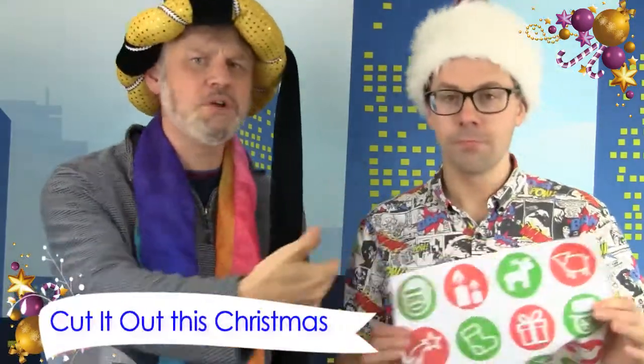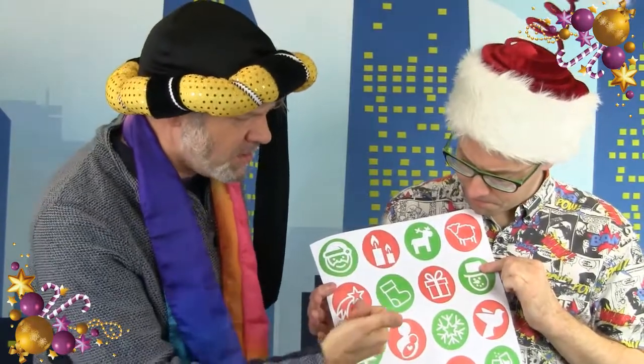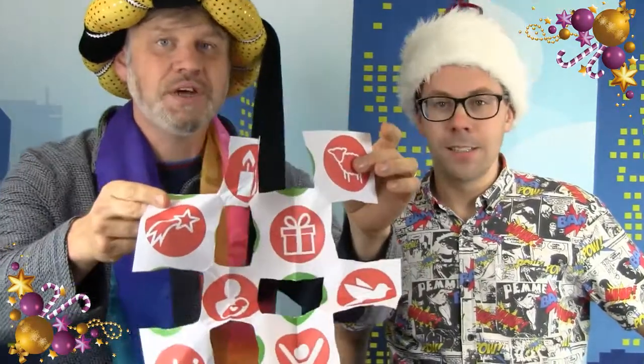This is another fab trick — this is Cut It Out This Christmas. You get this beautiful piece of wrapping paper that tells the story of Christmas. Some have got the Christmas star and Jesus, but you've also got a lot of the nonsense around Christmas. If you fold it up and give it just a little cut, you chuck away all the green ones and you're left with just the red ones — you've cut out all the nonsense and left the true meaning of Christmas.